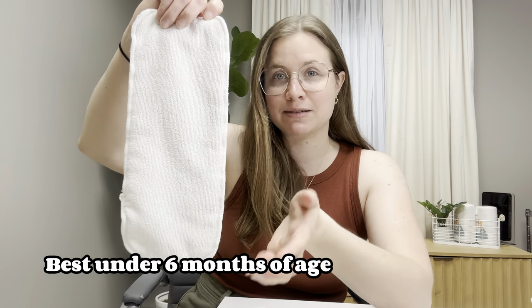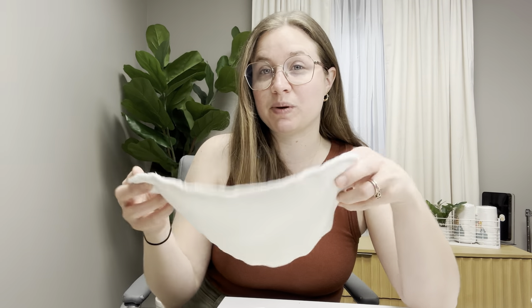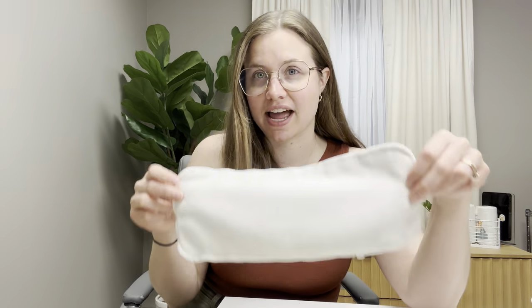Most families have issues with these types of inserts. Around the six-month mark when baby starts to be more mobile and puts more pressure on their bum, they start to experience a lot of leaks, especially around the legs. Some families do successfully cloth diaper from birth to potty training using an insert style like this, but if you can avoid it, I would.